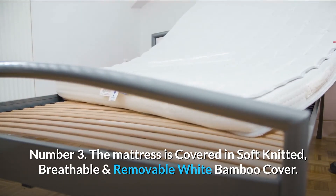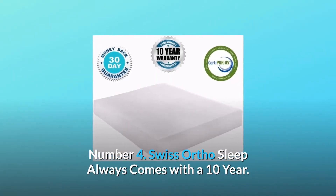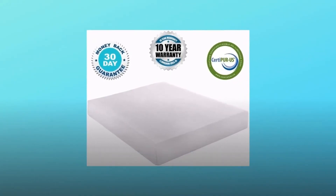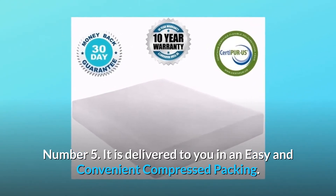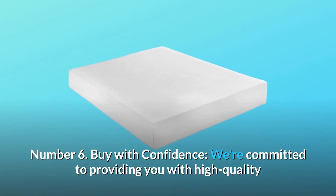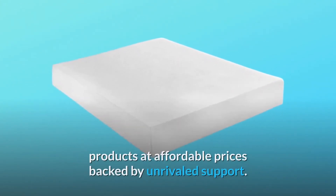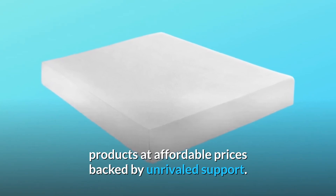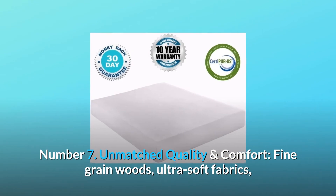Number four: Swiss Ortho Sleep always comes with a 10-year warranty. Number five: it is delivered to you in easy and convenient compressed packing. Number six: buy with confidence — we're committed to providing you with high-quality products at affordable prices backed by unrivaled support.